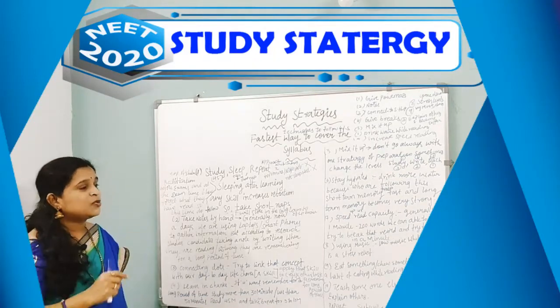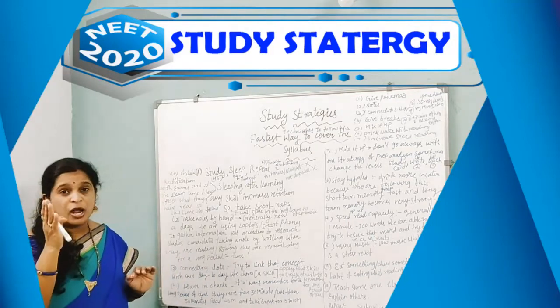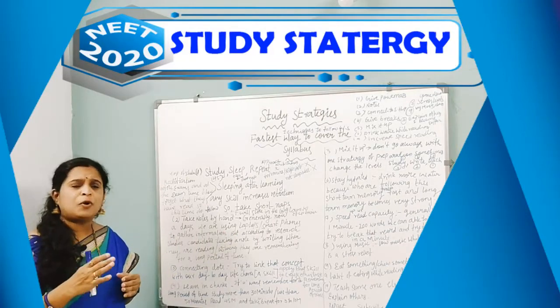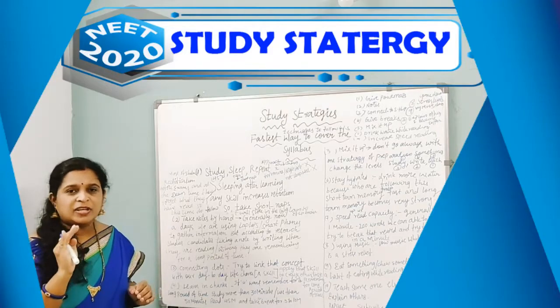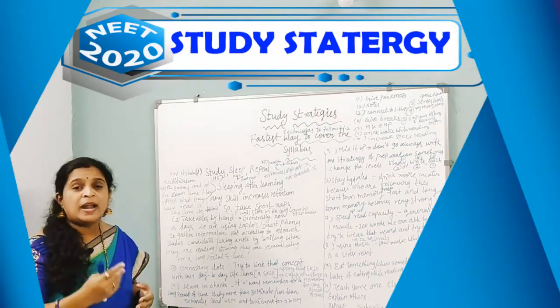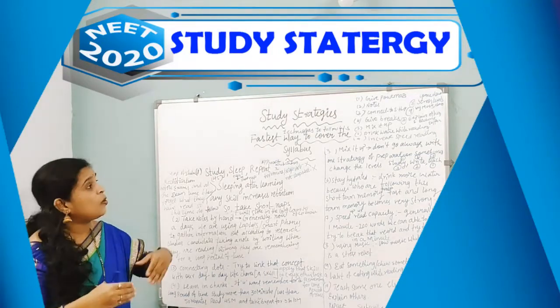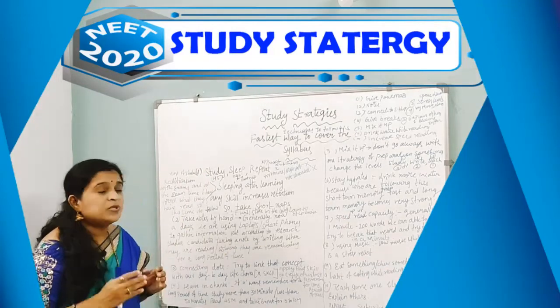Stay hydrated — always drink more water because it will sharpen your brain. Also, speed up your reading capacity. Generally, we can read about 200 words per minute, but try to break your own record and read 400 words per minute. In this way, you can cover the syllabus very fast.